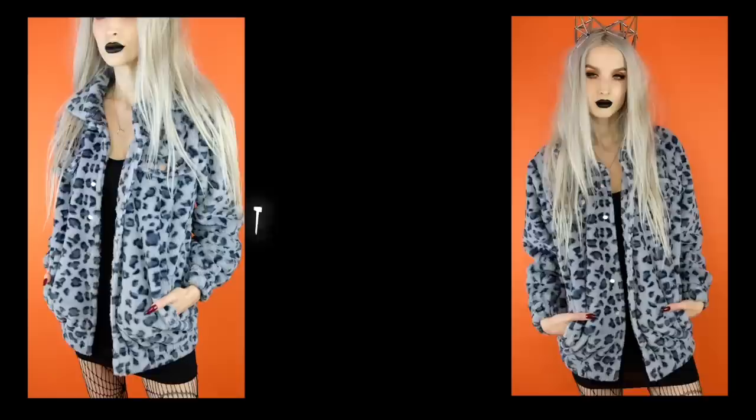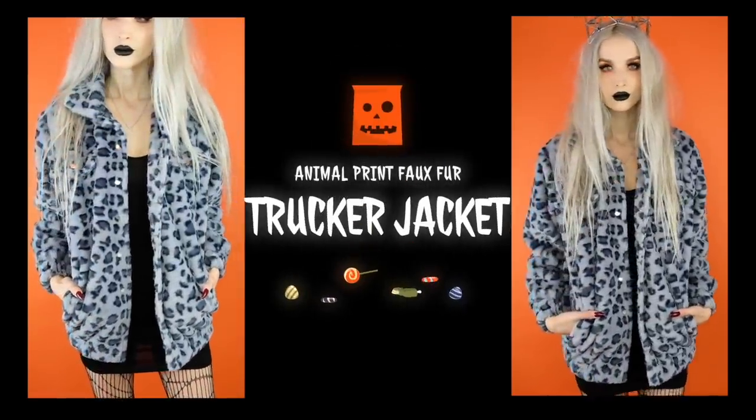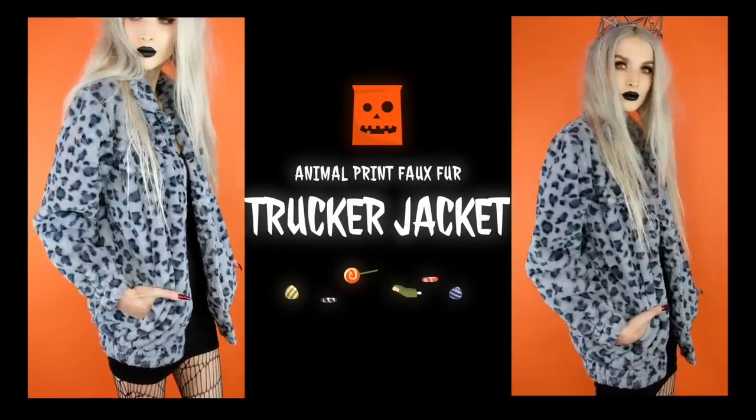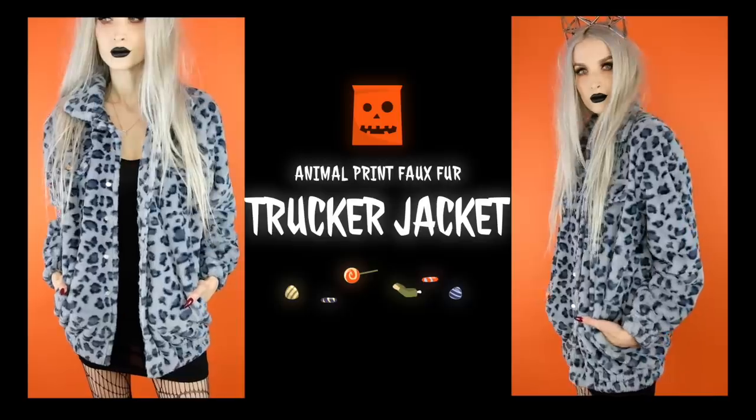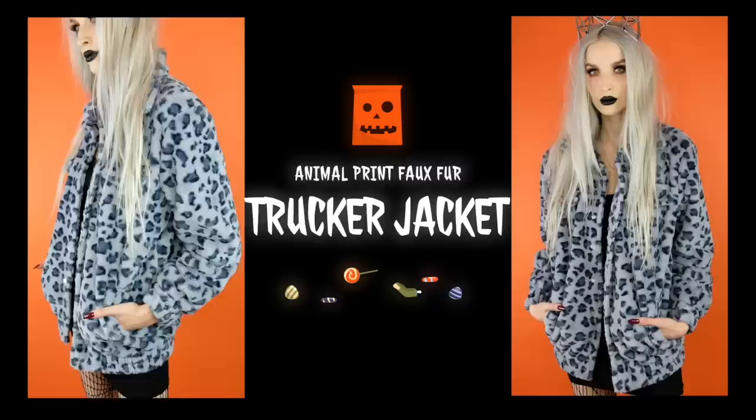The next thing I got that could go with either the black cami dress or the black cami bodysuit is this baby blue with blue leopard jacket — oversized, super 90s meets early 2000s Josie and the Pussycats kind of deal. Love this oversized leopard coat. You could wear this for Halloween with that cami dress or cami bodysuit with some fishnets or tights, some little cat ears, and you could be a character from Josie and the Pussycats or just a cat.